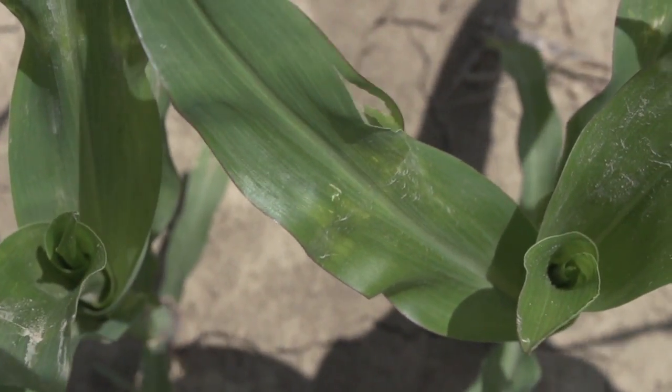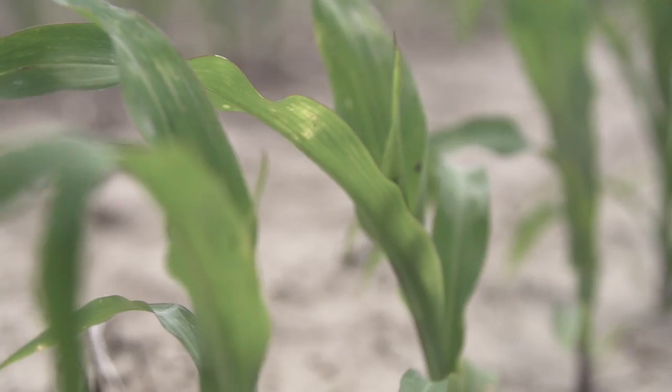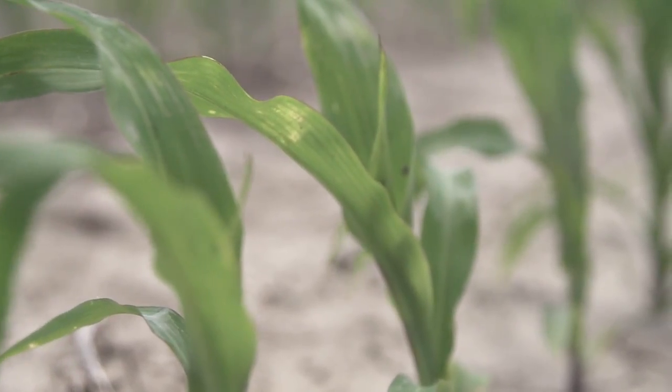I want to talk to you a little bit about nitrogen and how we can talk about nitrogen as it relates to PFR. So Brent, here we are again — another cold rainy day in Central Indiana. As we think about nitrogen, what have we learned this year and what should we be thinking about when we look at a B4, B5 corn plant?